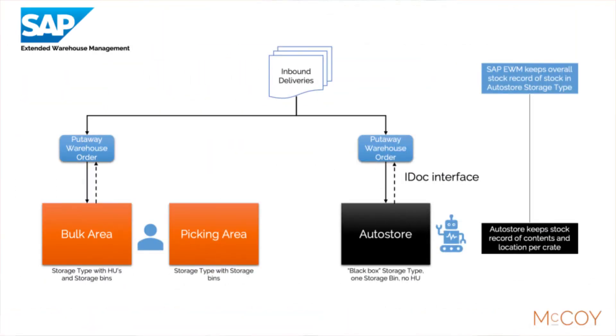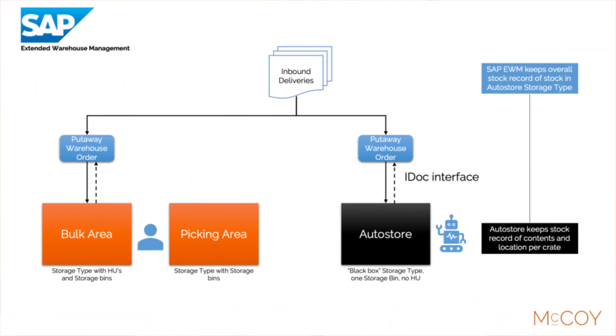During the inbound process, EWM determines which stock must be stored in the AutoStore system. Upon receipt in the warehouse, EWM will automatically create a warehouse order to the AutoStore storage type. This warehouse order will be sent from SAP EWM to the AutoStore system using an IDOC interface. Once the goods have been physically delivered to the AutoStore workstation, the AutoStore robot will move the crate with the goods to a dedicated place in the grid. Once done, the AutoStore system will send a message to EWM, which results in the confirmation of the warehouse order.